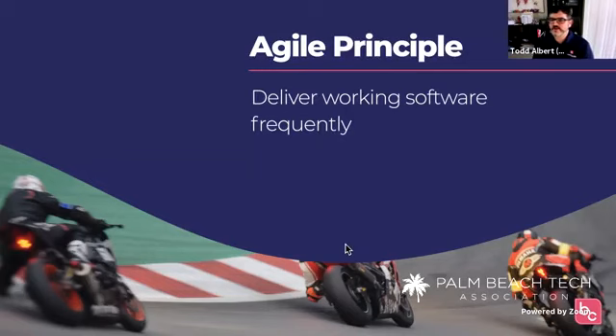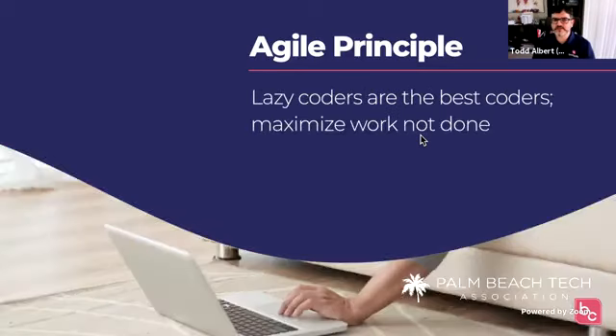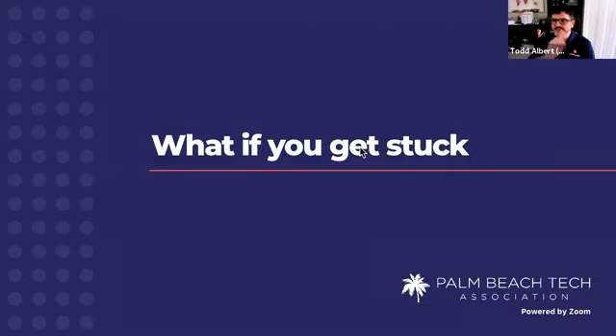Agile principles are really useful — like delivering working software frequently, which is that idea of rolling out every week or every hour. Lazy coders are the best coders — this gets into not reinventing the wheel. If there's an easier way to do it, do it the easy way. And finally: what if you get stuck? What if you're in the middle of the hackathon trying to build something and you get stuck, or you're one week away from launching and everything is broken and nothing is working? This is the scariest thing in a hackathon — it's the scariest thing for an entrepreneur.